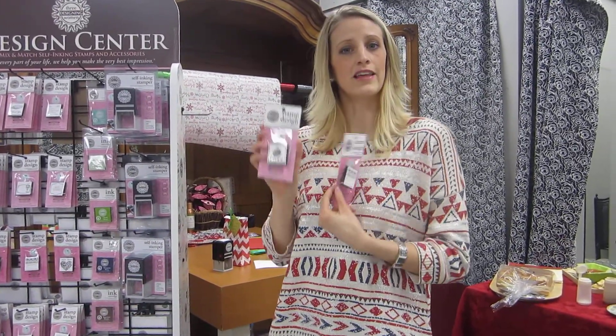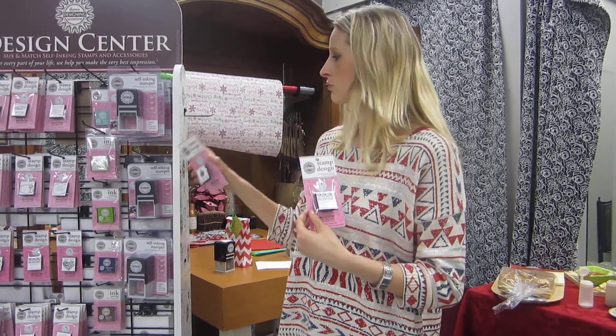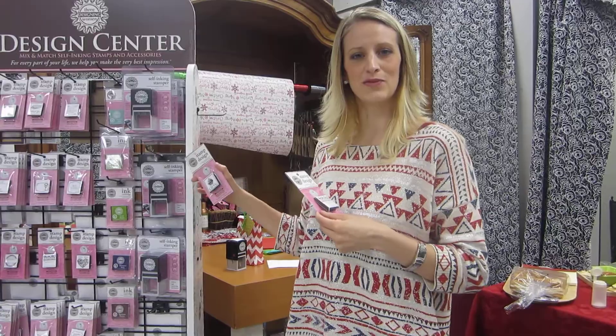So come into the store for the ninth day of Christmas — buy two, get one free on all the little cartridges for the Three Designing Women stamp. We'll see you again for 12 Days of Christmas tomorrow.